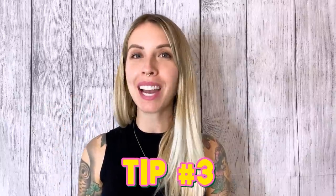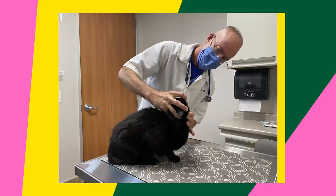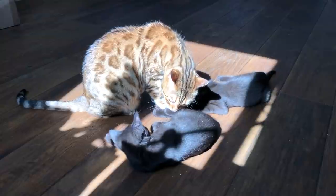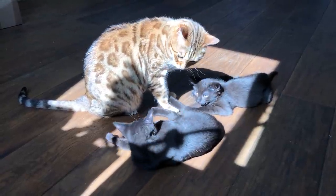My third piece of advice is to keep your cats up to date on their vaccines and dewormer. This is important for all cats of course, but especially for cats who are at higher risk of disease exposure because of kittens coming in and out of the house.